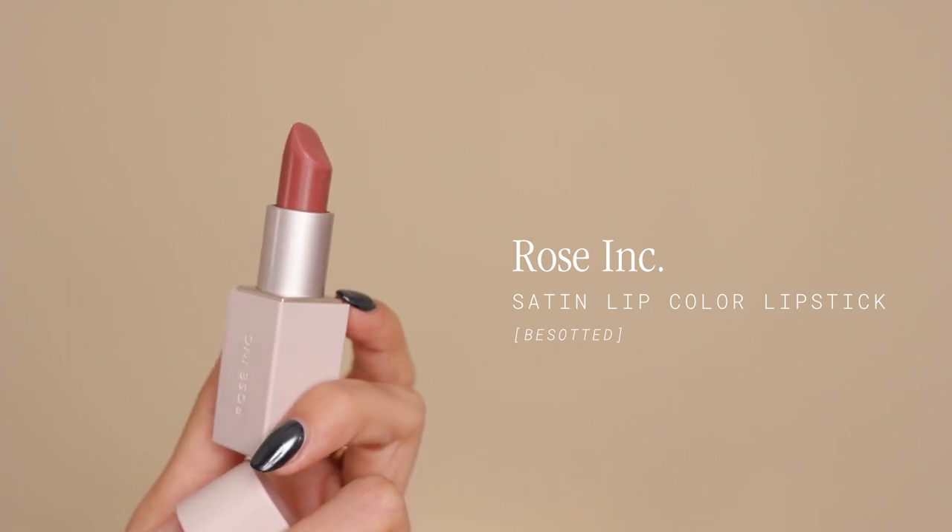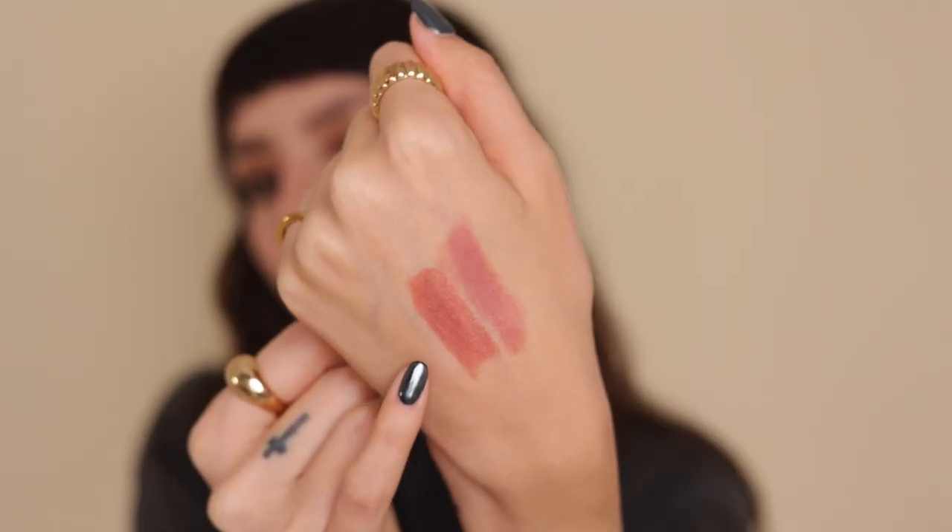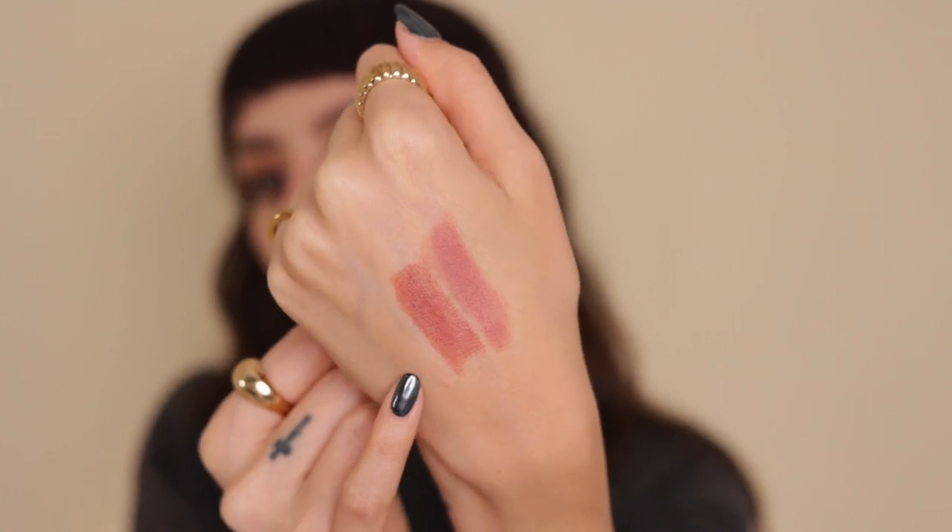The second lipstick I love is from Rose Ink — I'm using the same lip liner with all the lipsticks. This Rose Ink lipstick has been a go-to for any occasion, day or night, for when I want my lip to not be so matte and to have a little sheen. It's definitely more pigmented than the Dior one. It's called Besetted — a beigey nude with some brown in it. It's moisturizing, has a magnetic cap, and is also refillable. Swatched next to Dior, it's warmer, creamier, and more pigmented.